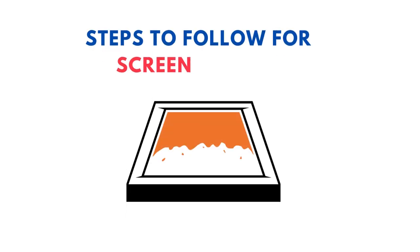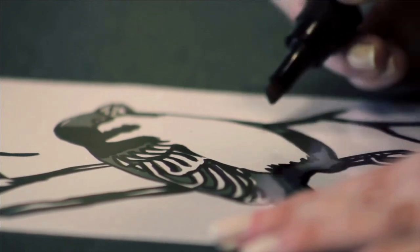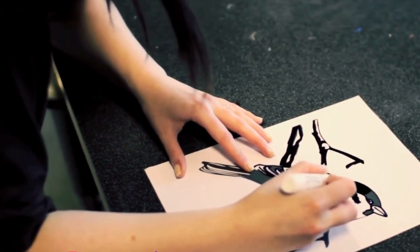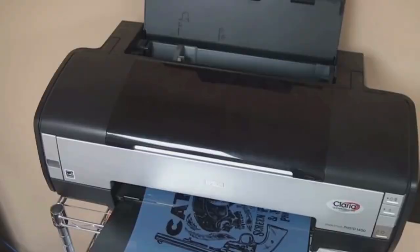Step 1: Design creation. The first step in screen printing is to prepare the design you want to be printed. You can create your design by either drawing it by hand or printing it from a computer onto a transparent acetate film.